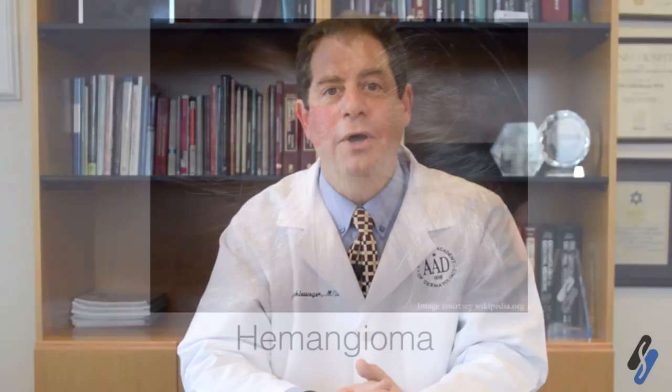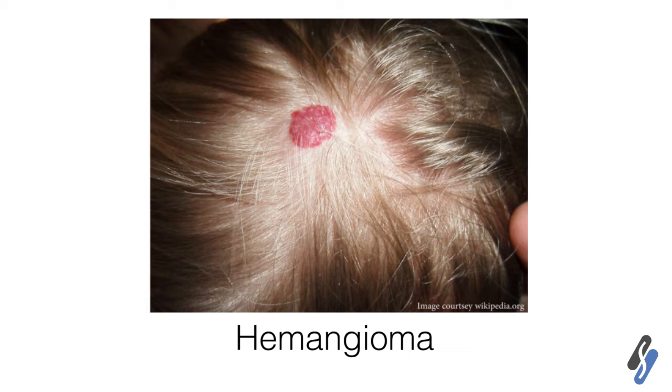We also have growths that can actually appear as a child is growing and, in the first year of life, become quite large, such as a hemangioma. Infantile hemangiomas generally grow from the time that an infant is born or shortly after that and reach their full size at around one year of age, and gradually involute or go away over the first seven or eight years of life.